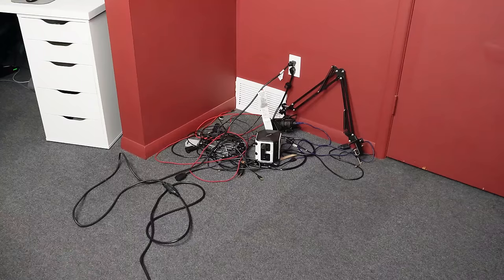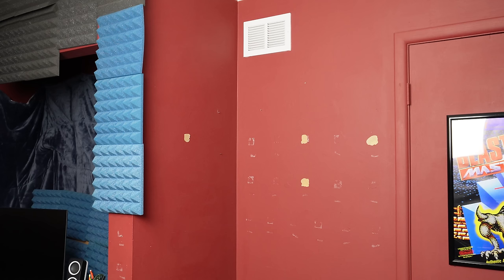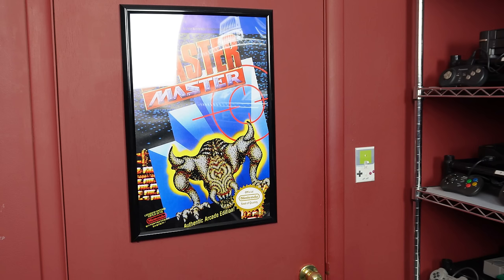Next to that desk is another mess. On the floor is a bunch of wires — this is basically a charging area. I have to charge controllers, charge my camera, charge the light that goes on top of the camera. There's also a microphone back there. In the future I'm going to build an organized charging station. The wall itself doesn't have much going on, and there's the door which has a Blaster Master poster on it.